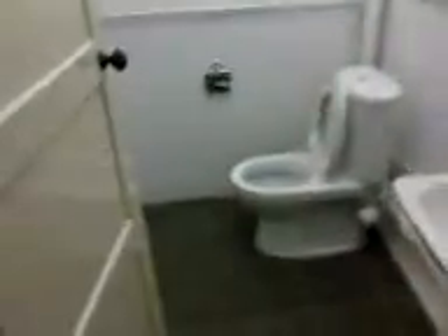Let me go back here. And this will be the toilet over here. And the shower.